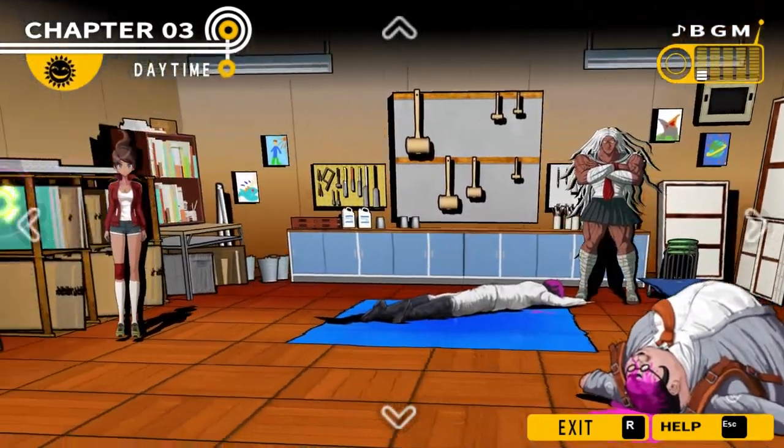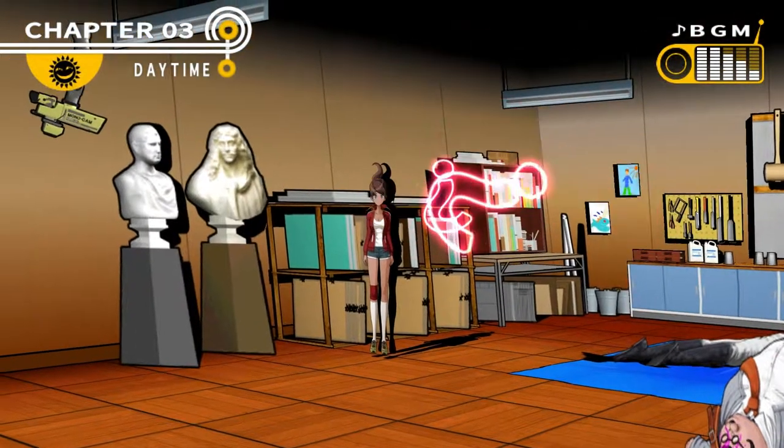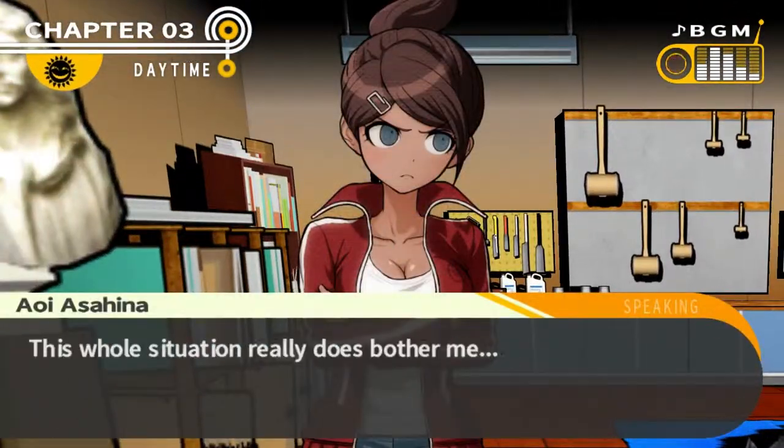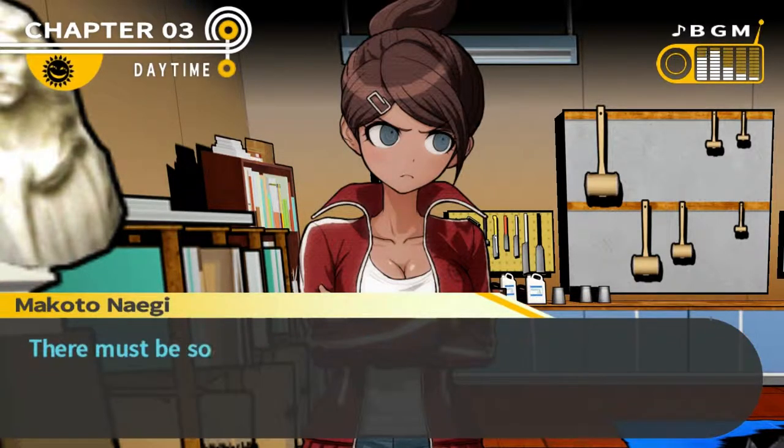Hello and welcome back to Danganronpa. Let's just check everything we've done so far. I'm just going to quickly scan through everything.